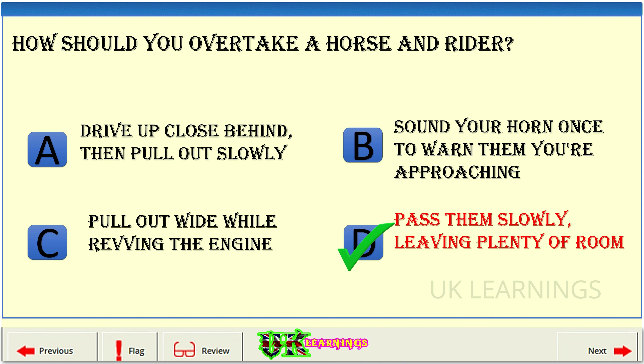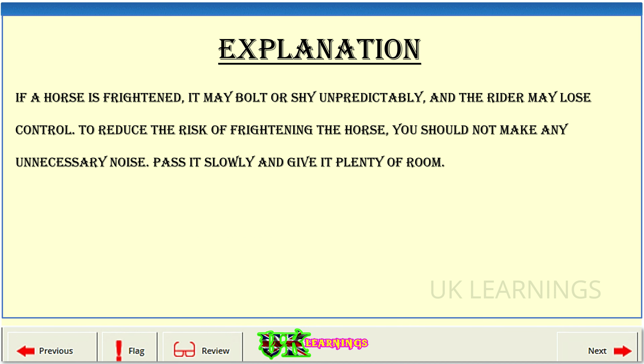The correct answer is D: pass them slowly, leaving plenty of room. Explanation: if a horse is frightened, it may bolt or shy unpredictably, and the rider may lose control. To reduce the risk of frightening the horse, you should not make any unnecessary noise. Pass it slowly and give it plenty of room.